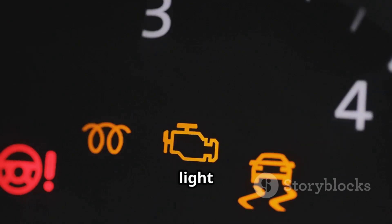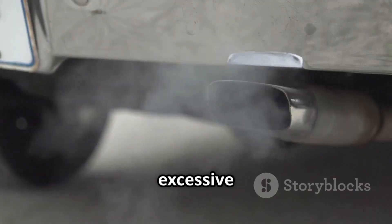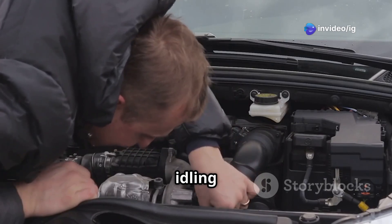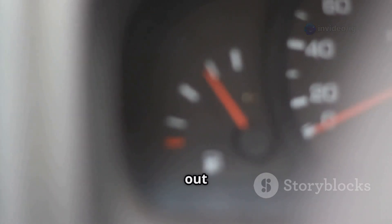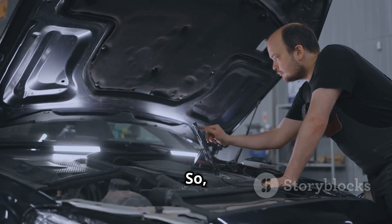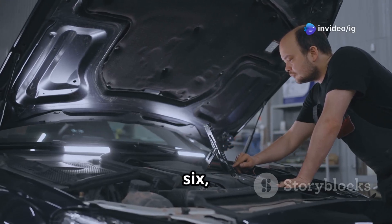You might notice the check engine light is on, there's a loss of engine power or acceleration, maybe you see excessive black smoke coming from the exhaust, or you're dealing with unstable idling or even engine stalling. Increased fuel consumption is another sign to watch out for.